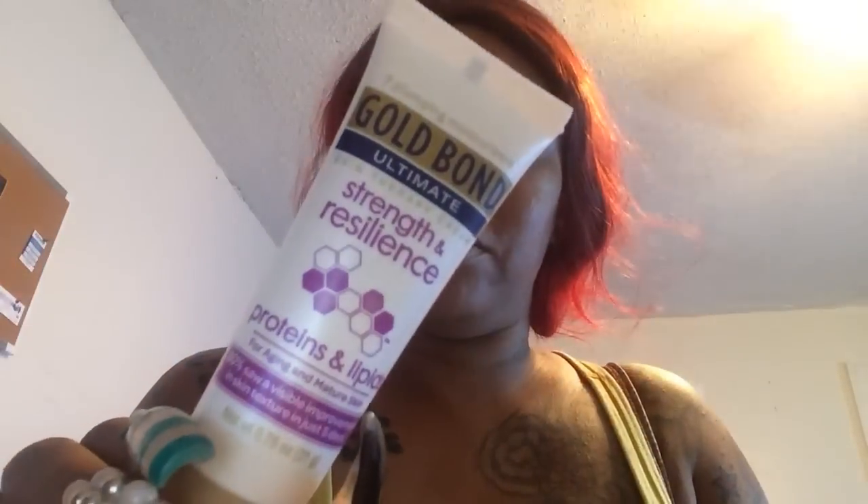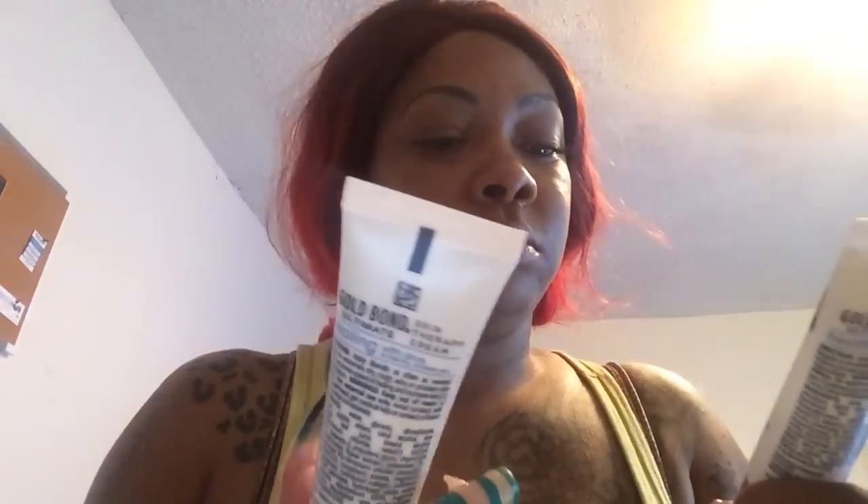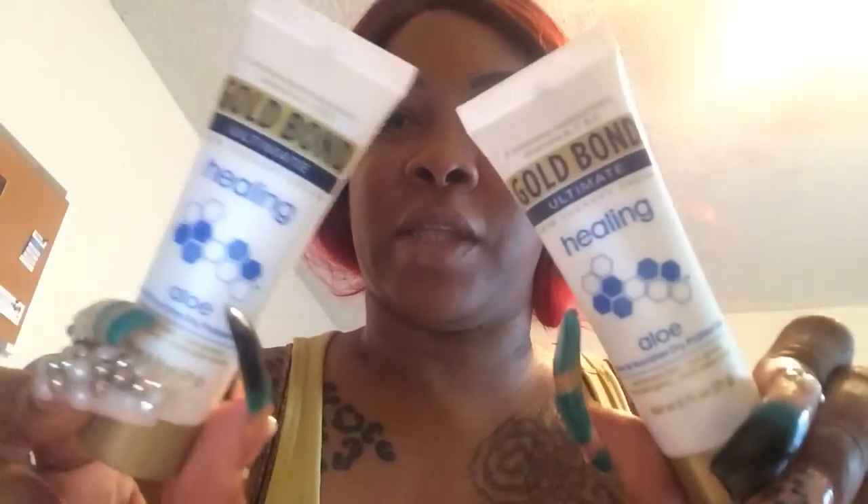I got another Gold Bond lotion — Strength and Resilience Skin Therapy Cream — and then I got another one! They must have felt bad for me this month because I got like two of everything: two coupons, two lotions. Let's see what else I have in here.